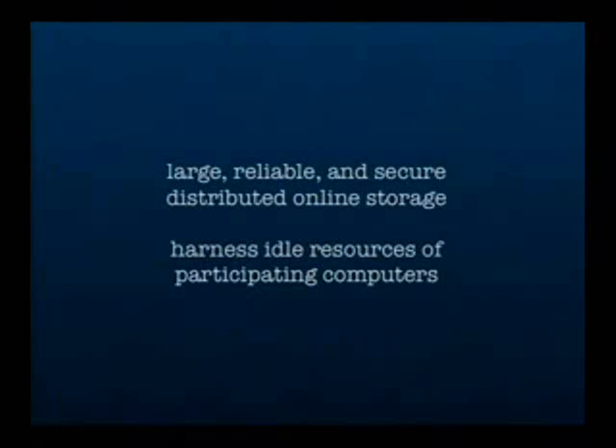The overarching goal of what we're trying to do here is to build a large, reliable and secure distributed online storage that can harness the idle resources of participating computers.